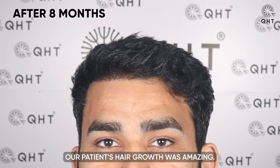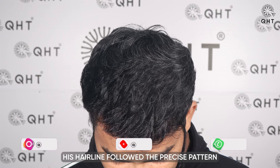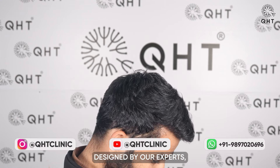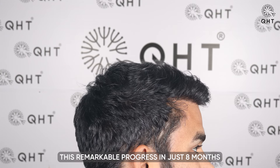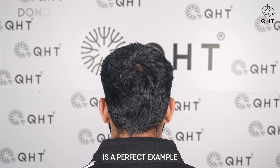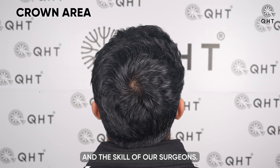After eight months, our patient's hair growth was amazing. His hairline followed the precise pattern designed by our experts, creating a perfect angle. This remarkable progress in just eight months is a perfect example of the best hair restoration, showcasing the excellence of our techniques and the skill of our surgeons.